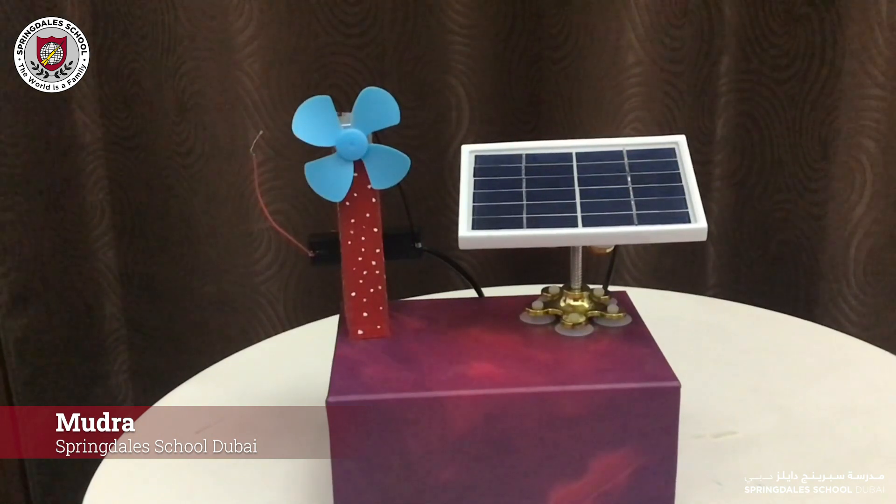There's a solar panel that converts light energy into electricity. This happens because the photons from light excite the electrons in the carbon cells of the solar panel, which generates electricity.